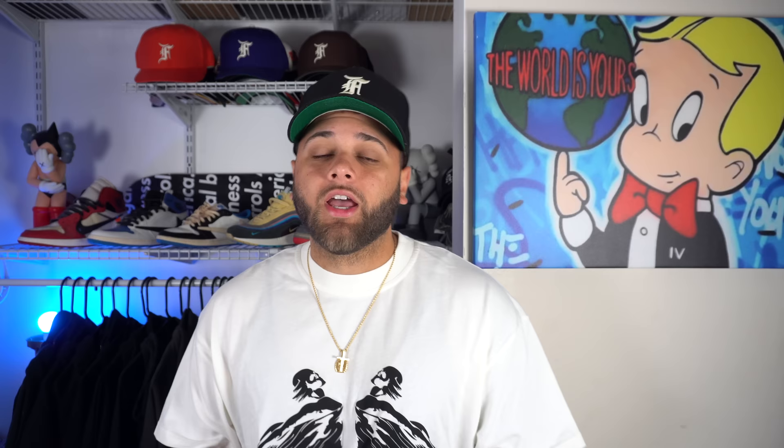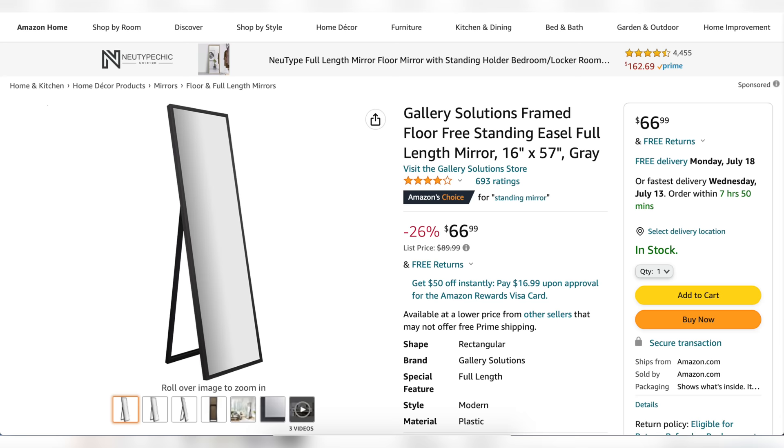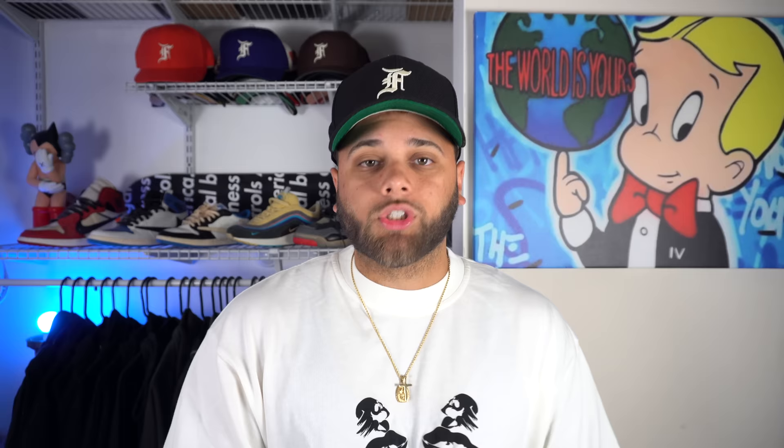The first thing I'm going to recommend for your room is a full body mirror. You want to make sure your outfits look on point before you step outside, so it's super important to have a full body mirror to see your outfit from head to toe. There's one on Amazon I love — it comes in at about $190. It's wide and perfect for your bedroom. If you don't want to spend that much, there's a nice alternative that's a little smaller but still big enough to see your outfits, coming in at only $66. I'll leave both links in the description.